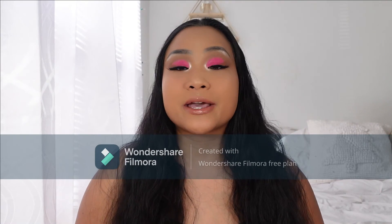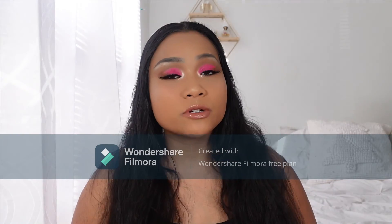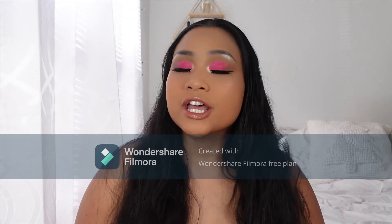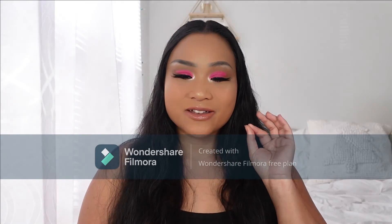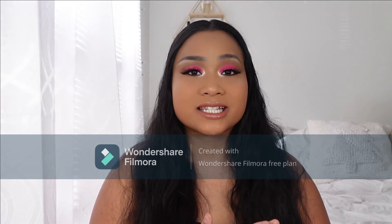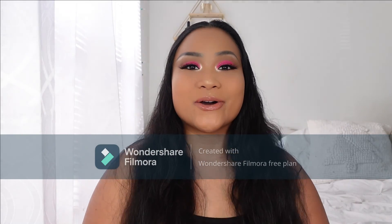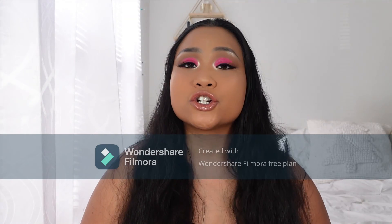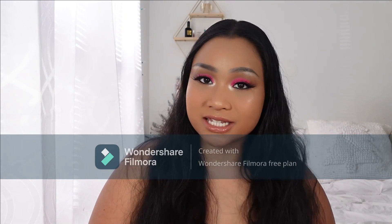If you stayed this far in the video, you guys are just the perfect subscribers — I love you so much! I'm posting videos every Sunday and Wednesday, so please stay tuned for this Wednesday's video. I love you guys, have a wonderful, beautiful 2021 — let's make this year our year to shine, get money, be wealthy, and spend more time with our families as much as possible. Bye!